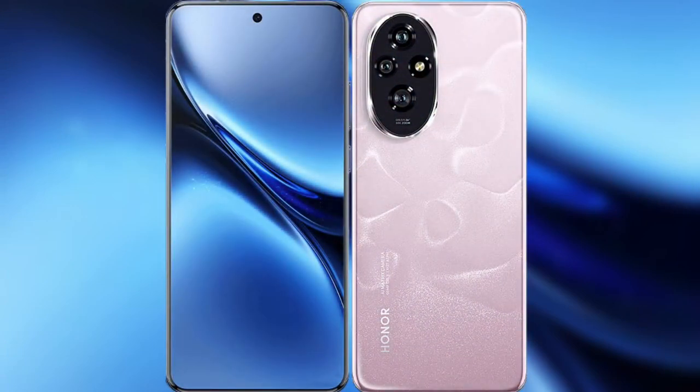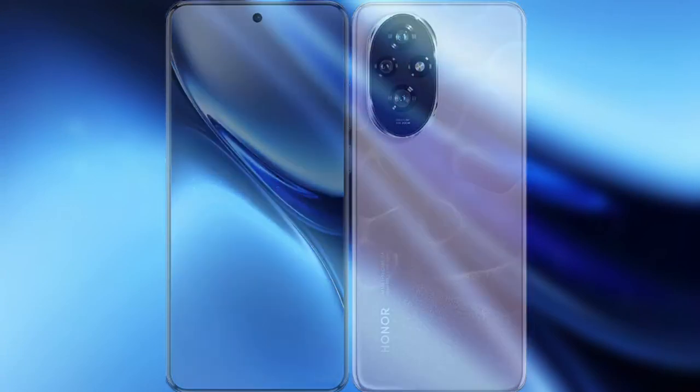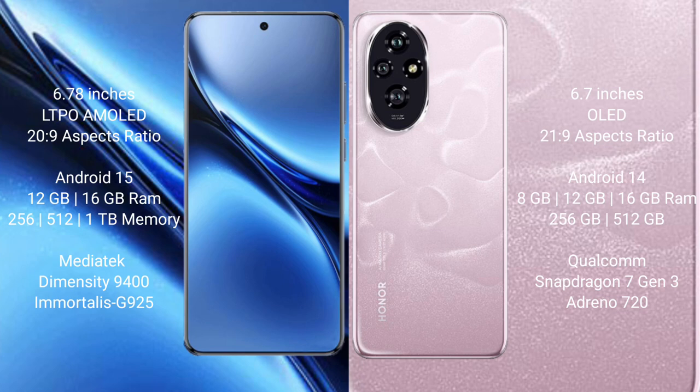I will compare the new Vivo X200 Pro with Honor 200. Vivo X200 Pro has a 6.78 inches LTPO AMOLED display with aspect ratio 22:9. Honor 200 has a 6.7 inches OLED display with aspect ratio 21:9.